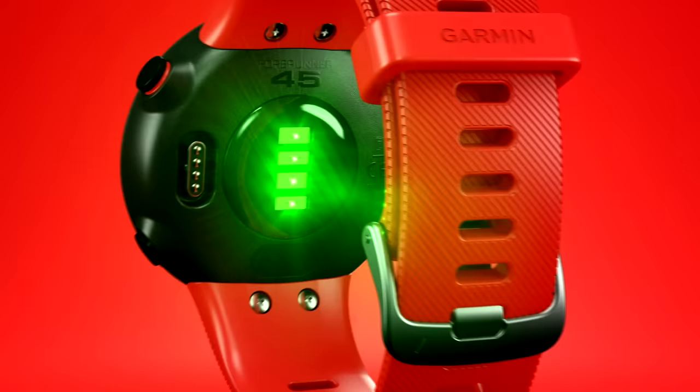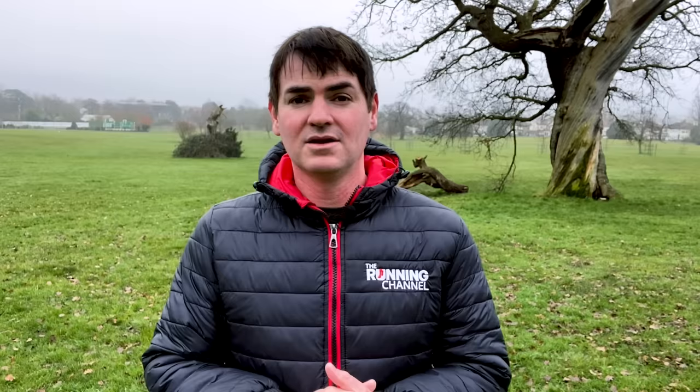When it comes to measuring your heart rate when running, there are two main options. The first is optical-based sensors on your wrist. For example, on a Garmin you'll see there are flashing LED lights on the underside that sit on your wrist, where light of different wavelengths is refracted by the movement of blood under your skin.